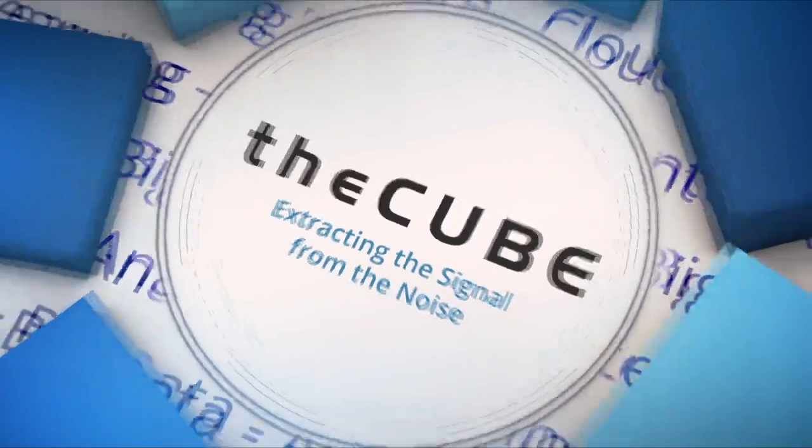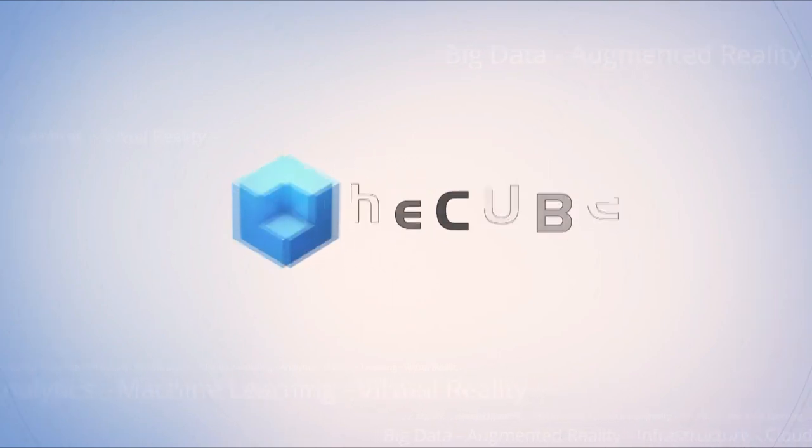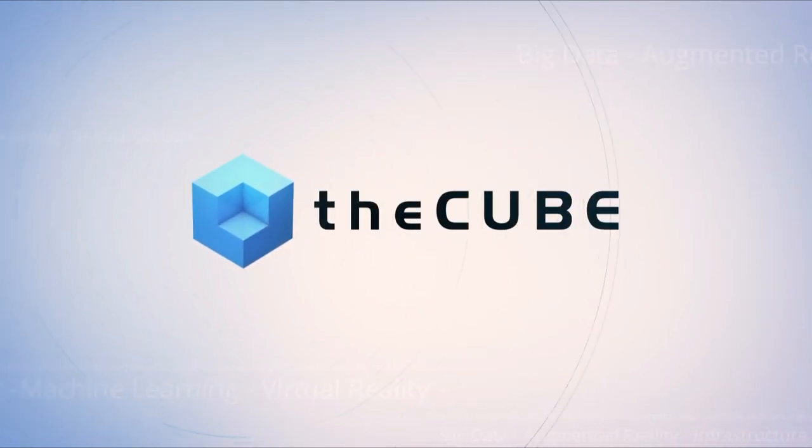Live from Las Vegas, it's theCUBE covering UiPath Forward Americas 2019, brought to you by UiPath. Welcome back everyone to theCUBE's live coverage of UiPath Forward here in Las Vegas. I'm your host Rebecca Knight, co-hosting alongside Dave Vellante. We're joined by Richard Fong, he's the IT Manager Finance Delivery at Chevron. Thank you so much for coming on the show.